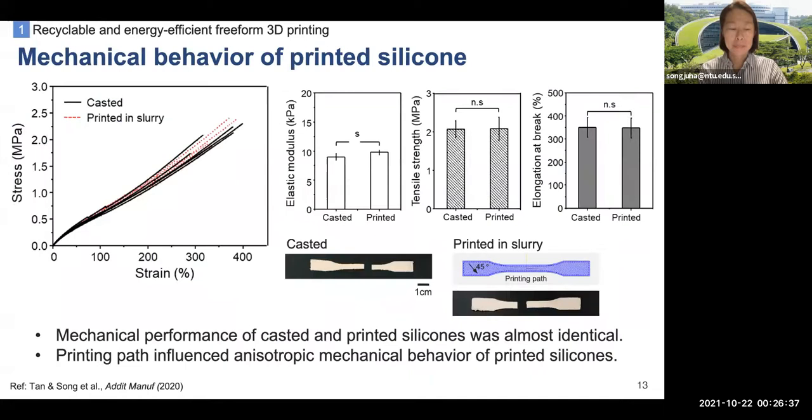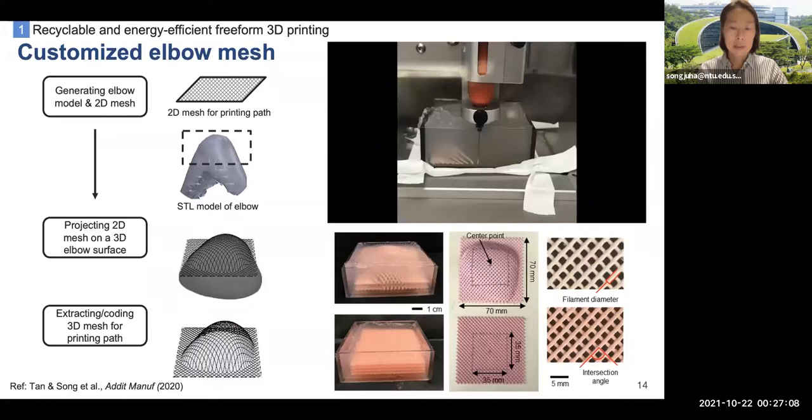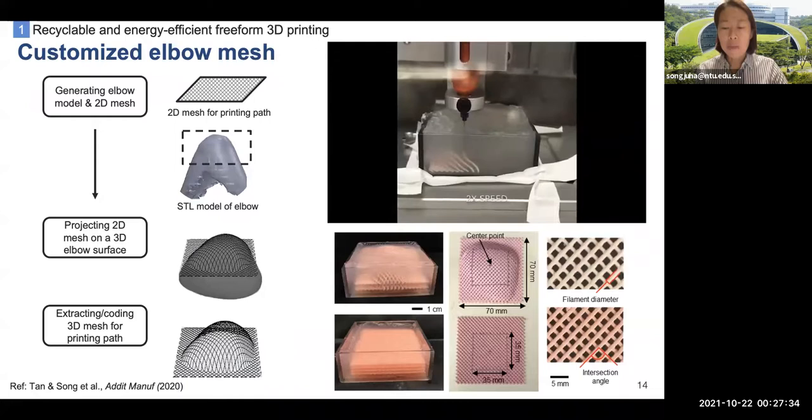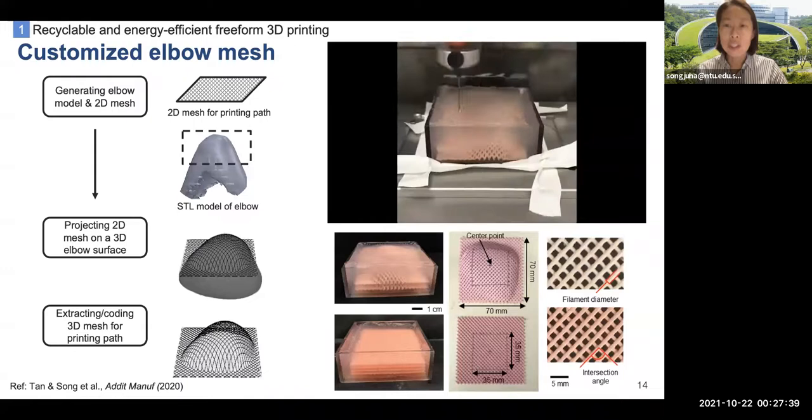We confirmed that the mechanical behavior of silicone did not change due to the supporting matrix. We compared the mechanical properties of freeform-printed silicone in alginate matrix with those of casted silicone. The mechanical properties were almost identical, besides slightly anisotropic stiffness of 3D printed samples due to printing direction. We also developed a 3D printing path for customized 3D membranes, choosing the elbow as a model system, and successfully developed the computational algorithm and G-code for freeform 3D printing. To save time and effort, we printed several silicone membranes together within one alginate supporting matrix, and all printed membranes were consistent, showing good printing quality.